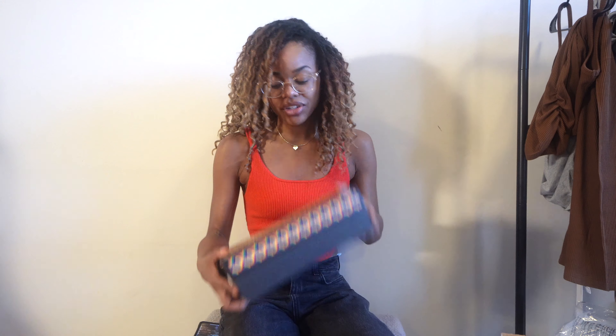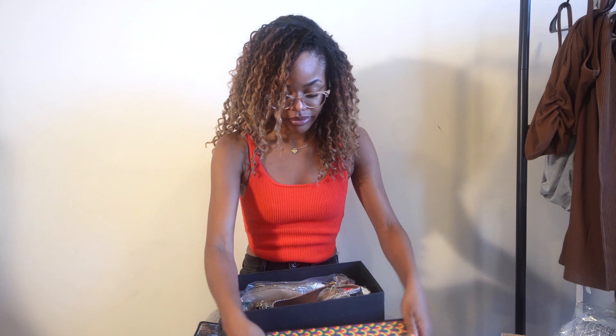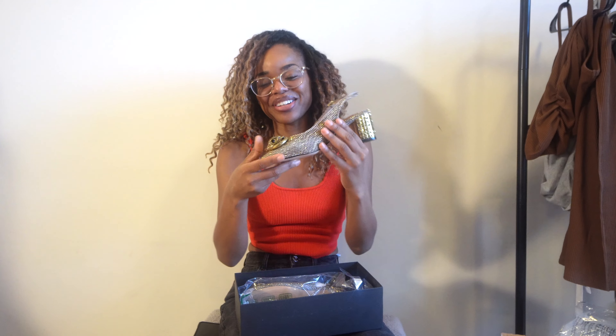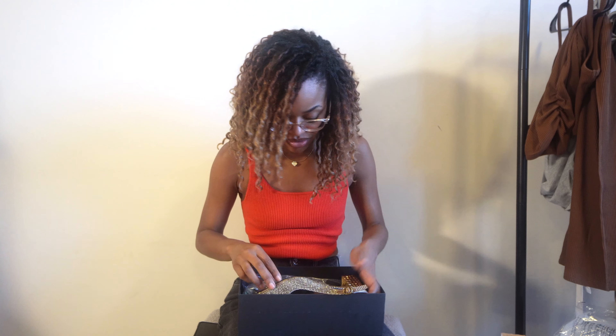Finally, I got these little shoes by Kurt Geiger London from Nordstrom in a size 7. They're just so sparkly and bedazzled. I don't know if it's too much. They're a slingback style, and I always talk about how I love a good slingback — they're easy to walk in and always look elevated. But I don't know if these are too bedazzly. I have to think about these.